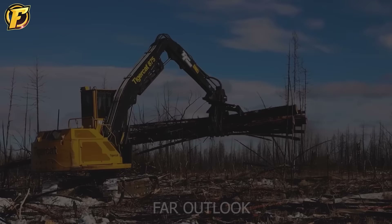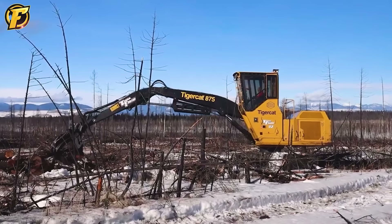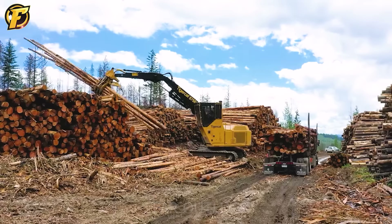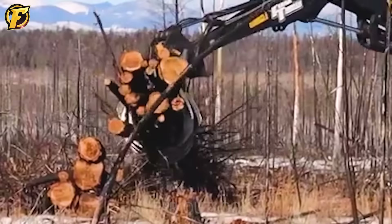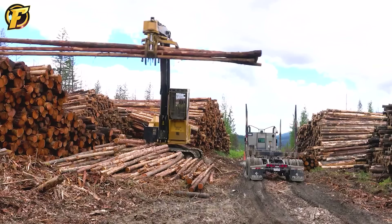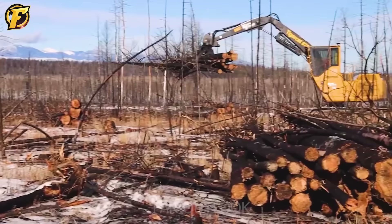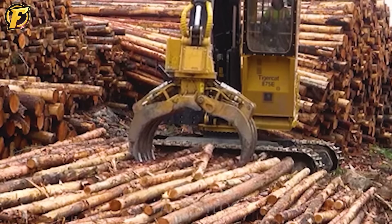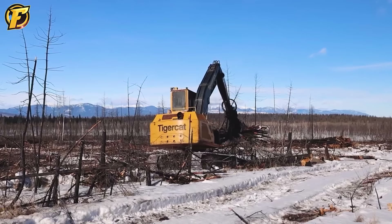Next is the TigerCat 875, a powerful harvester considered the key to success in the forestry industry. A modern harvesting system with a wide cutting table and single rotor system helps increase efficiency and minimize losses. The fully equipped control cabin ensures comfort and safety for the operator. The power of the hydraulic system, combined with powerful engine capacity, allows the TigerCat 875 to operate smoothly and efficiently, meeting the needs of the forestry industry for strong and continuous exploitation.